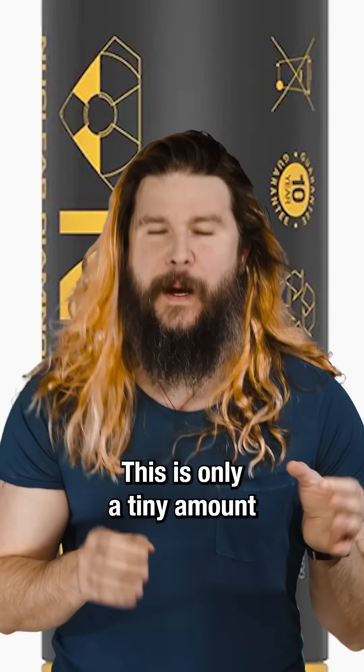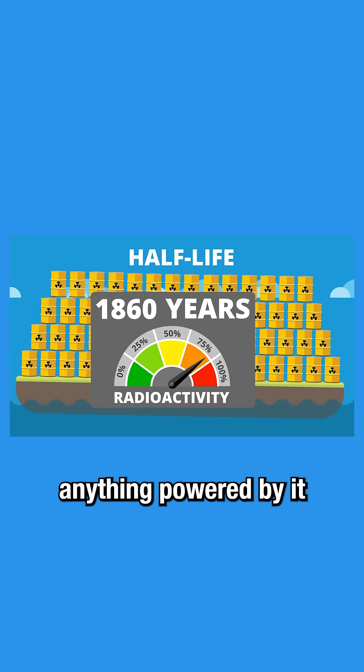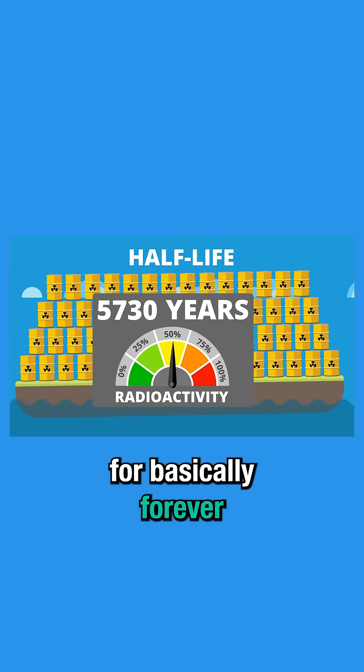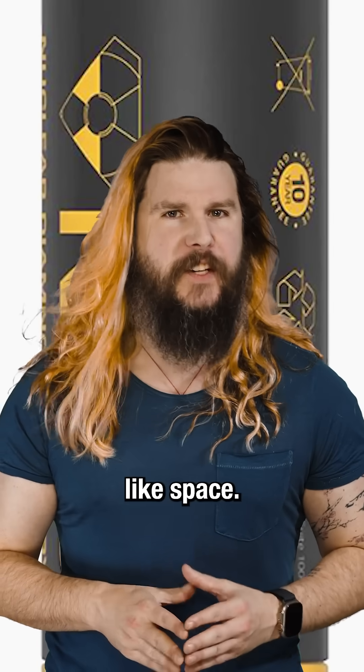This is only a tiny amount of electricity, yes, but because carbon-14 has a half-life of many thousands of years, anything powered by it could run for basically forever and in the harshest of conditions — like space.